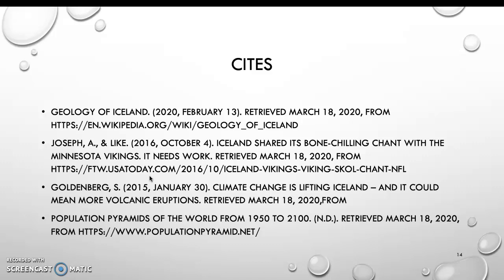On this slide I have all my references that I used for this assignment. Thank you, and I hope everyone is safe.